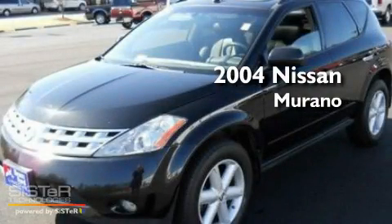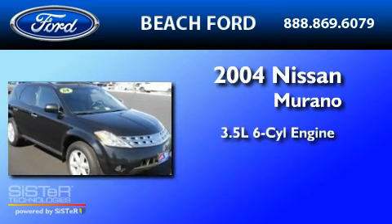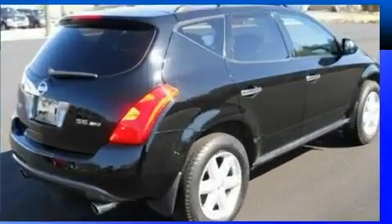This is a 2004 Nissan Murano. It has a 3.5-liter six-cylinder engine, a continuous variable transmission, and all-wheel drive.